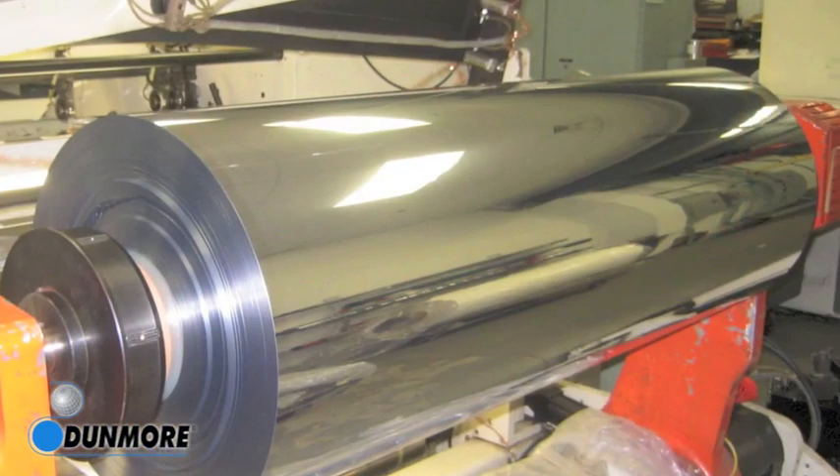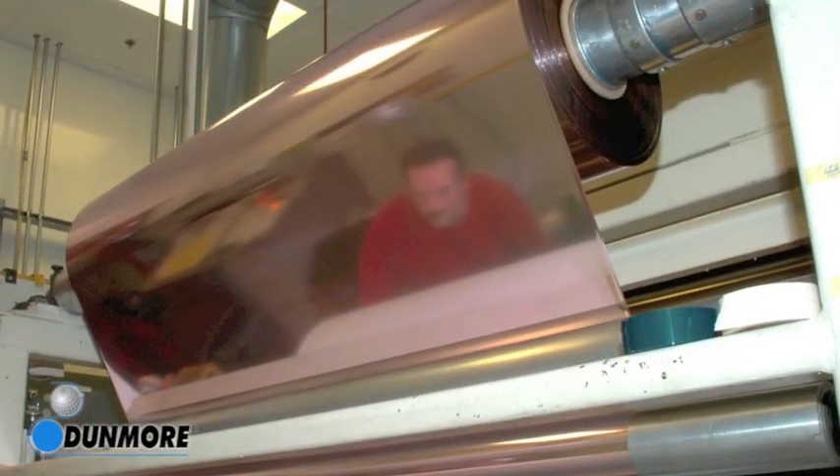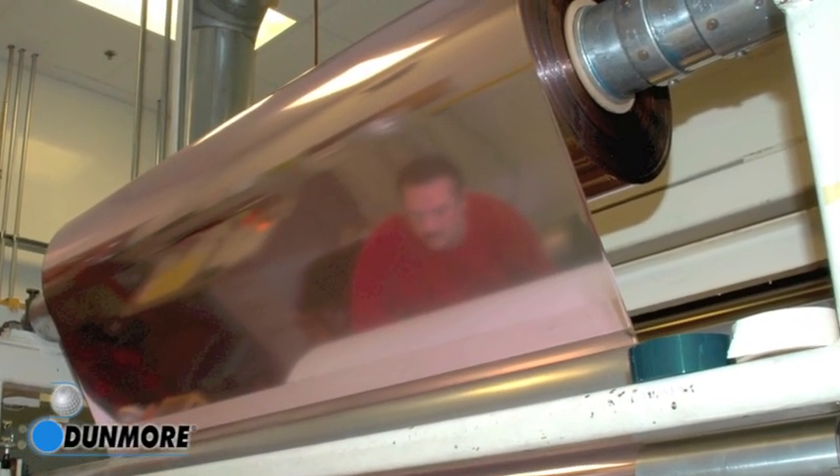For example, one customer may choose to keep the highly reflective mirror-like finish, or they may choose to combine vacuum metalization with other coating or laminating processes to produce a different decorative finish.